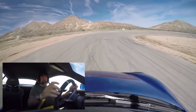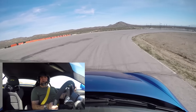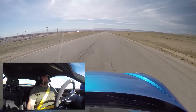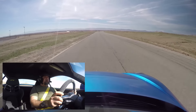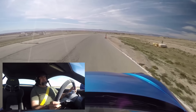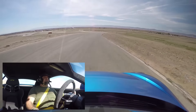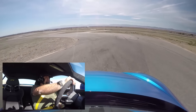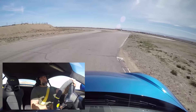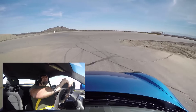Sounds Porsche-y. It's good. The auto blipping is excellent — I find myself heel-toeing just out of habit anyway, but it just makes my shifts that much more perfect. Shifting at 8,000 RPM. Real immediate in everything it does. You can get on the power pretty early and it stays very composed.